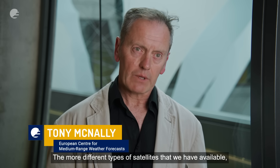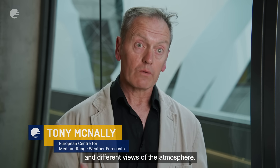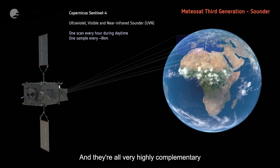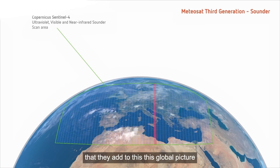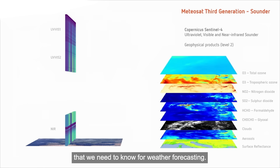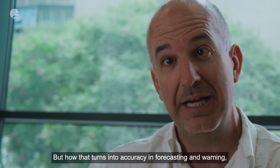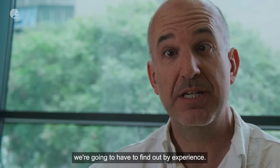The more different types of satellites that we have available, the more we can get different slices and different views of the atmosphere, and they're all very highly complementary — they add to this global picture that we need for weather forecasting. But how that turns into accuracy in forecasting and warning, we're going to have to find out by experience.